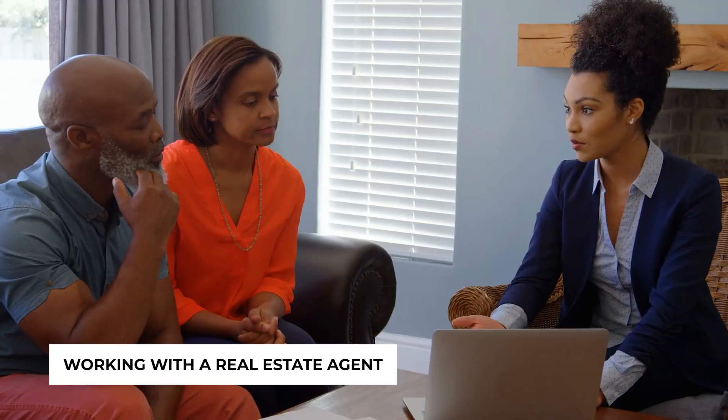Working with a real estate agent can make your property buying journey much smoother. The right agent will have a deep understanding of the Dallas market and can provide insights you might not find on your own. Look for an agent who has experience working with investors, understands your investment goals, and can provide valuable advice on property selection. I've worked with a ton of first-time investors and help them buy rental properties in Dallas all the time.